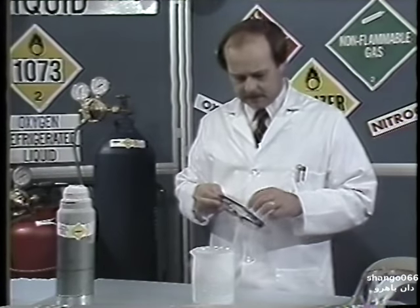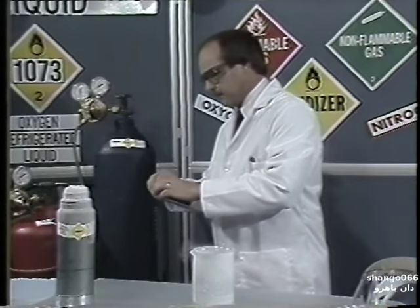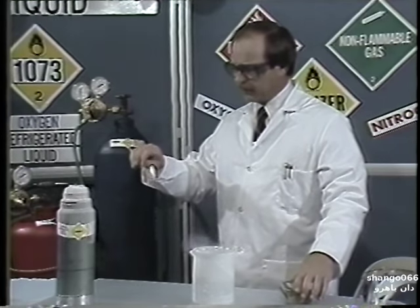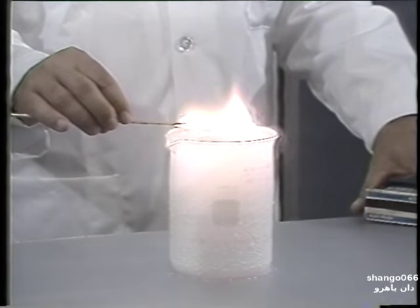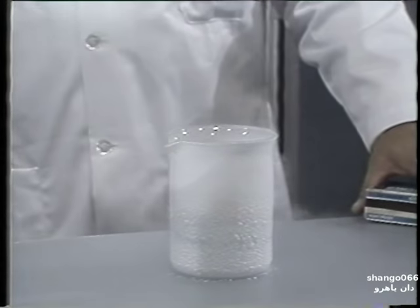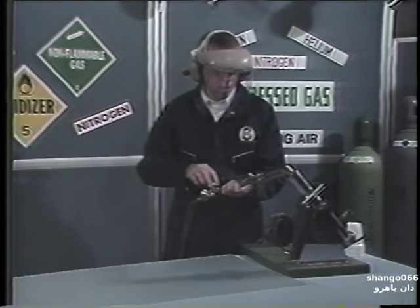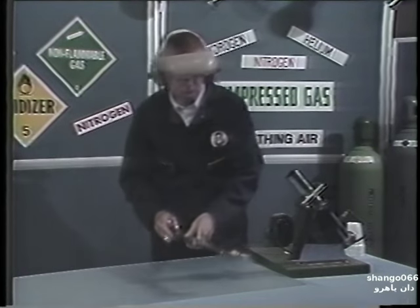To demonstrate that oxygen is a non-flammable gas, I'm going to take this match and light it, let it burn for just a second, and pass it over this beaker of liquid oxygen. As you can see, the match burns faster and hotter, but the oxygen itself is not burning. To show you how oxygen will accelerate combustion, we'll put some fuel gas, which in this case is acetylene, into this tube.